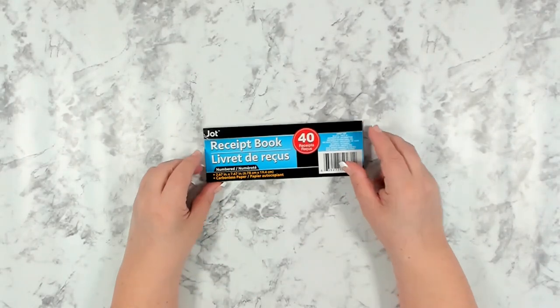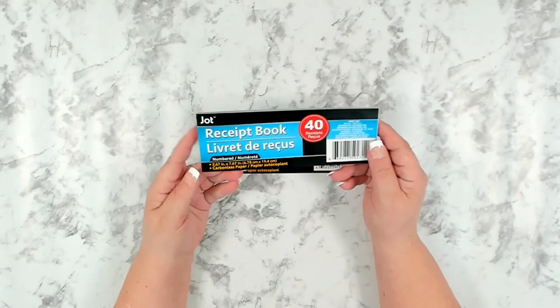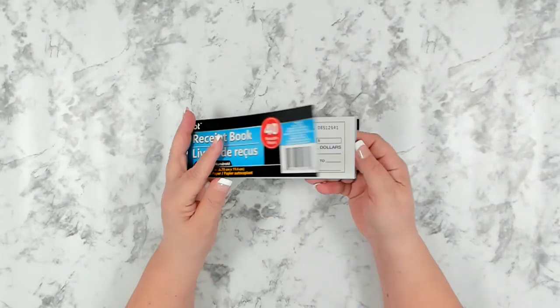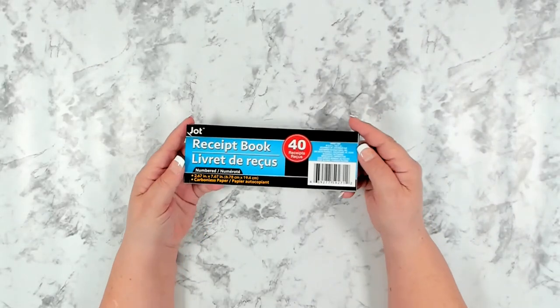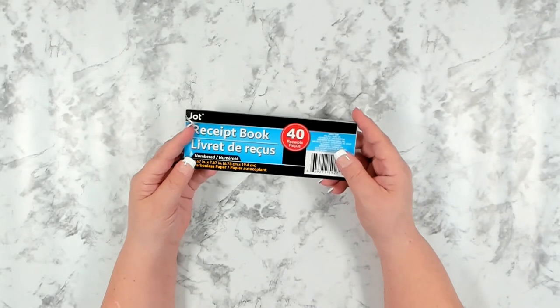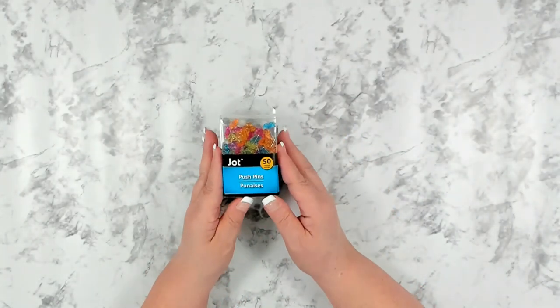Over in the office and school supply section, I found these receipt books — pretty good: you get 40 receipts and they are carbon copy, so you'll have a copy. I need something to help me keep track of my wreath sales, so that's why I picked this up — that way my customer gets a receipt and I have a copy of it.